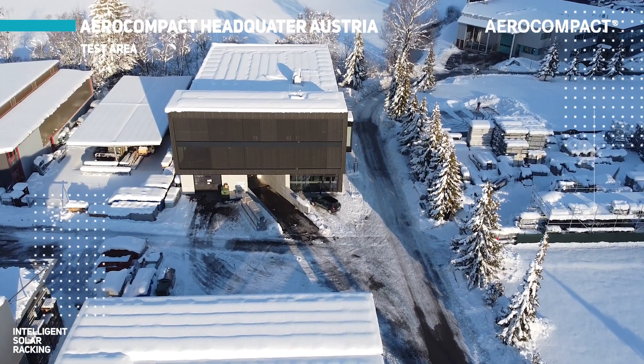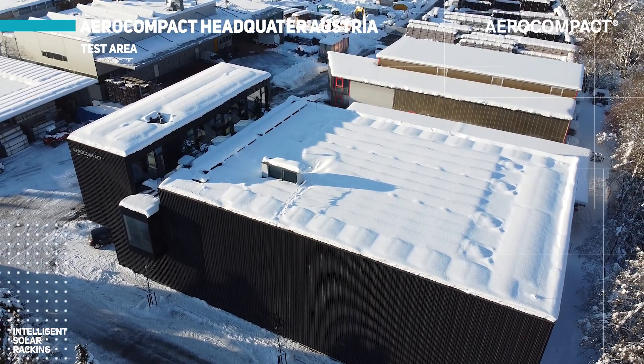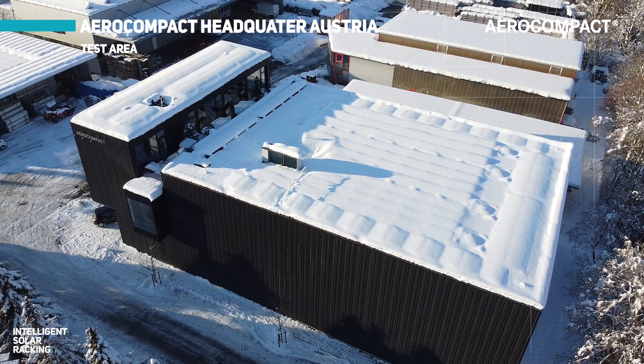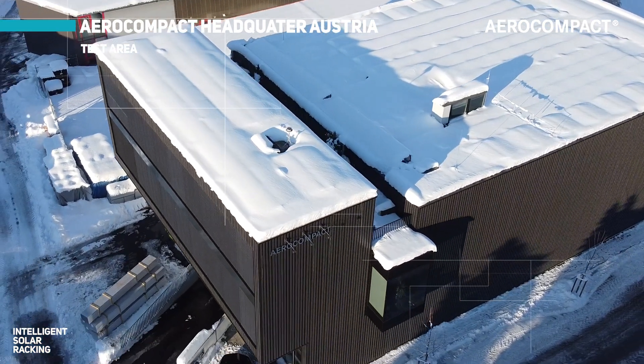Our regular Compact Flat system, which can be seen on the roof of production hall 2 of our facilities in Salzburg, Austria, may be loaded up to 2400 Pa of downward acting pressure. As you can see, it has passed the test of this winter's heavy snowfall here in the Flachgau region.